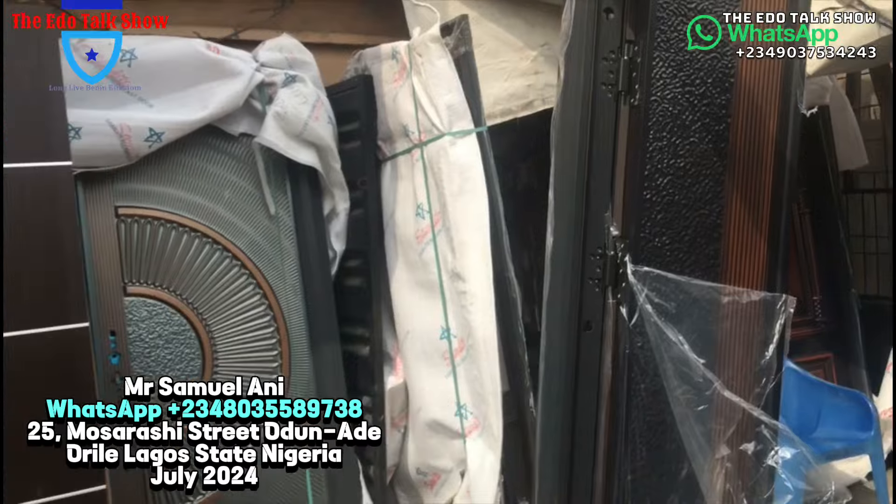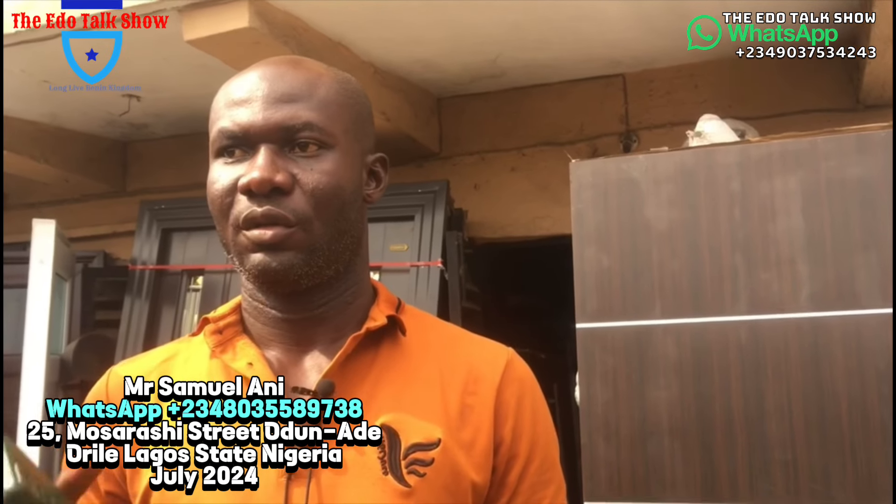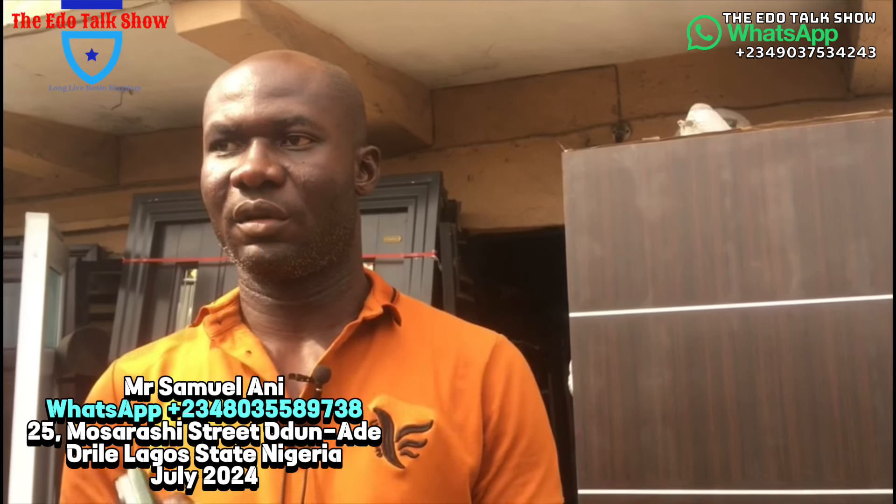Good morning, good afternoon, good evening viewers of Adult Talk Show all over the world. My name is John Osas. We are in Lagos State where we can see our brother who is into all kinds of doors. We'll ask his name and the prices. So tell us your name. My name is Samuel, and I deal in security doors, room doors, parlor doors, dining doors — any kind of security door.